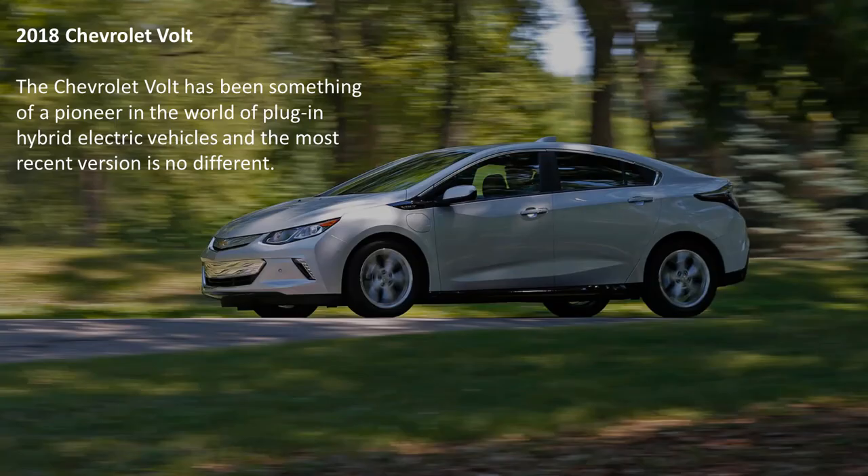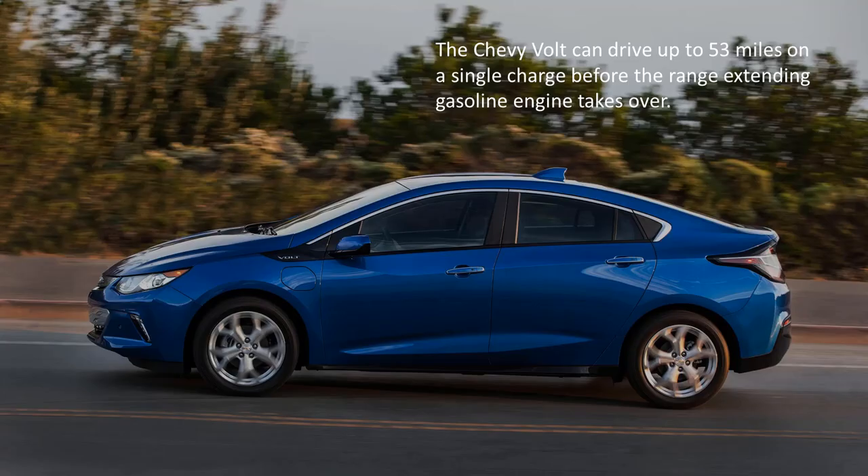The 2018 Chevrolet Volt. The Chevrolet Volt has been something of a pioneer in the world of plug-in hybrid electric vehicles, and the most recent version is no different. The Chevy Volt can drive up to 53 miles on a single charge before the range-extending gasoline engine takes over.